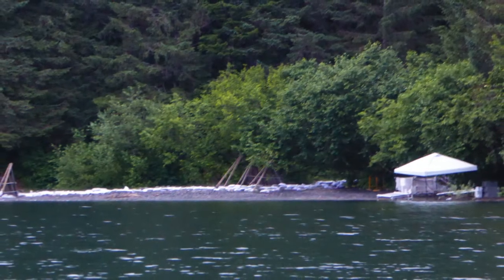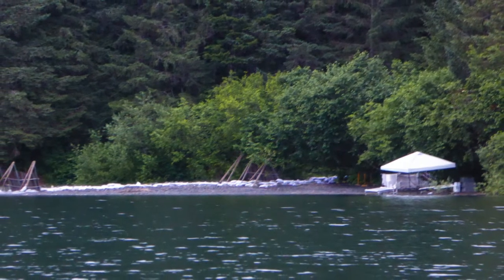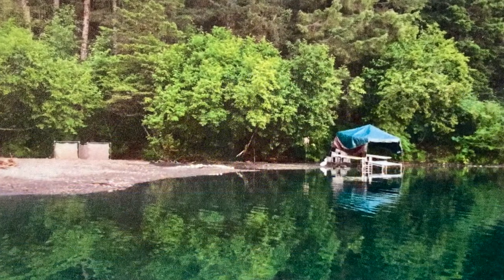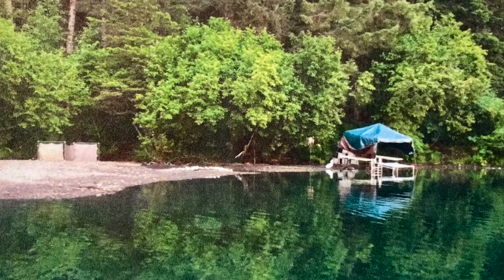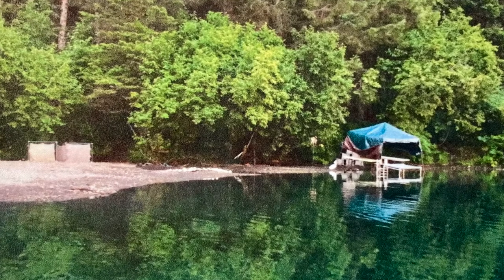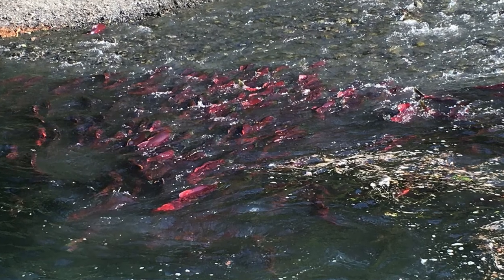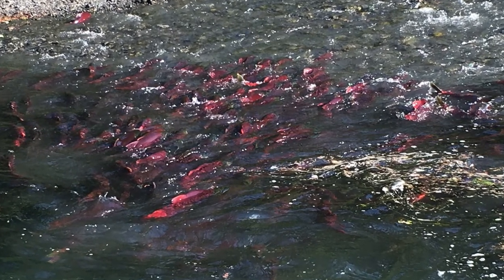The salmon are watched by the Weir and hatchery crew to see when they are ready to start the spawning process. At that time, the crew sets up a tented stripping station and begins capturing a set number of salmon to harvest, taking both the male sperm and the female eggs. The fish carcasses are taken to the middle of the lake to sink and feed other salmon growing in the lake.